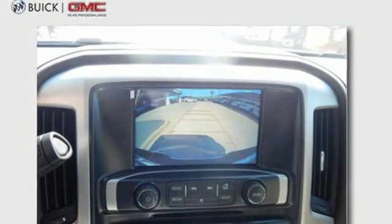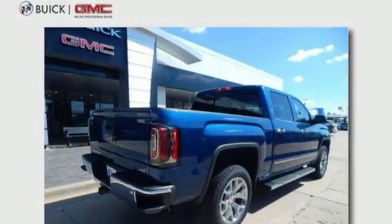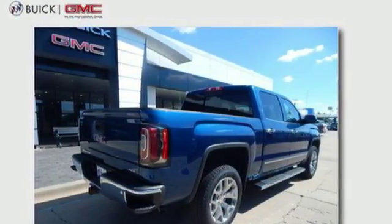Electronic shift on the fly, auto dimming rear view mirror, and V8 engine. Smart capabilities, strong performance.